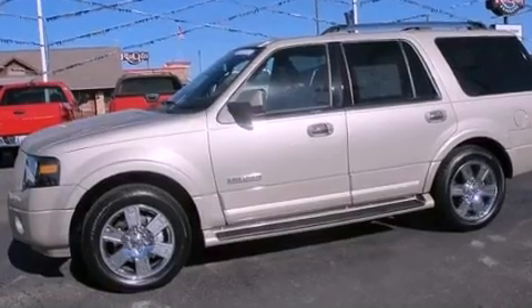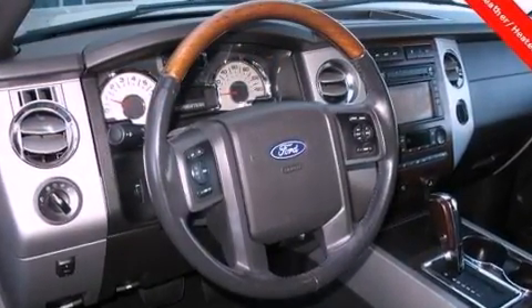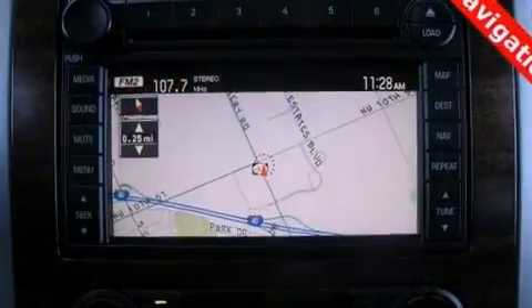Its top features include skid plates, a low-tire pressure indicator, aluminum wheels, roof rails, and a multi-link rear suspension.